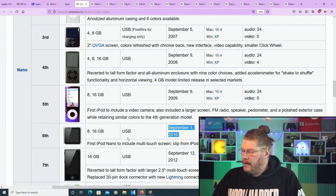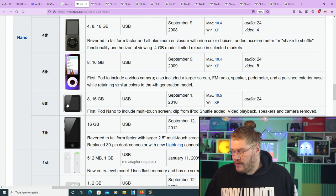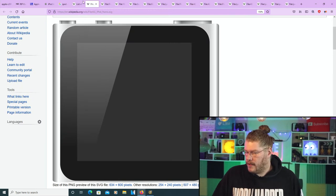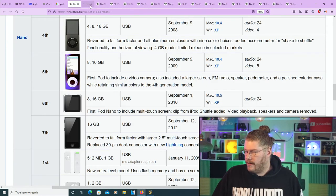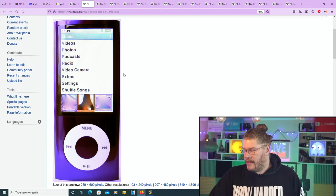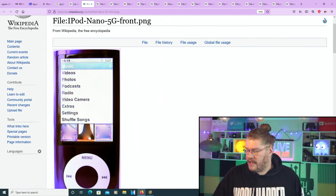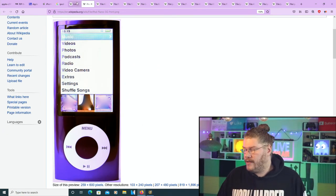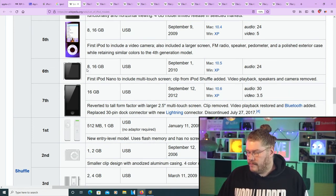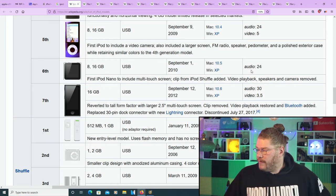The sixth generation Nano is a very tiny little thing. Clicking on the image, you can see the pixels but it still looks kind of modern even today. The sixth generation had 8 to 16 gigabytes, came out September 1st 2010, and audio was 24 hours.